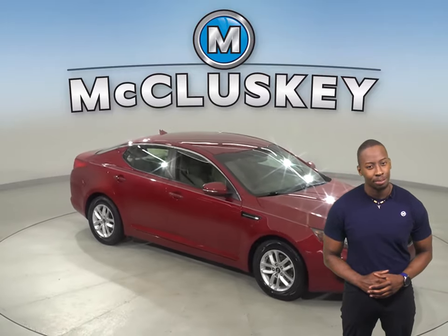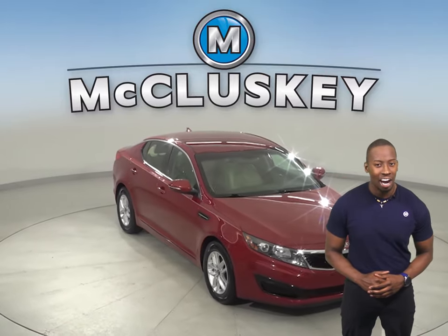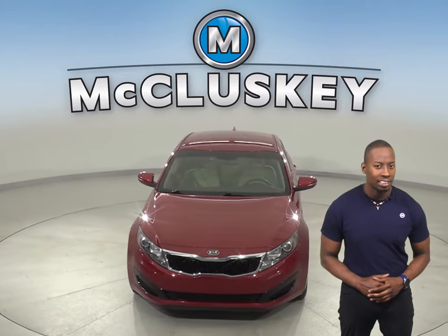And a blind spot monitoring system. Come on down today and give it a try with our free 48-hour test drive.